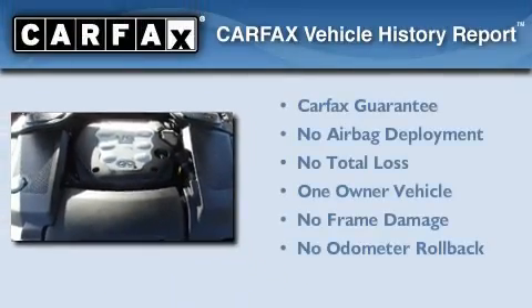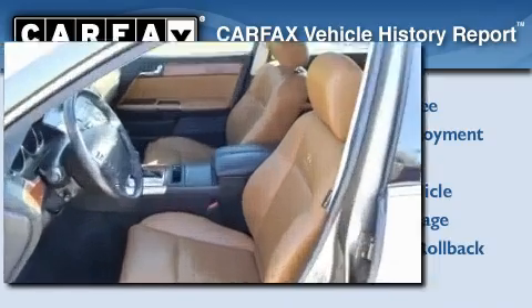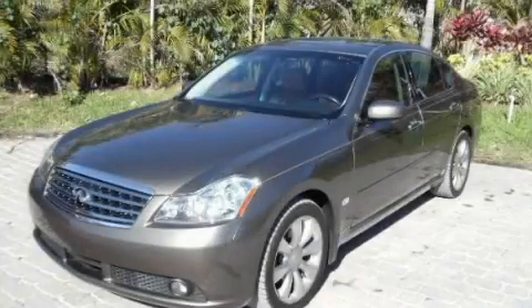This Infiniti has had only one owner and it qualifies for the Carfax buyback guarantee. Stop by today and test drive this automobile for yourself.